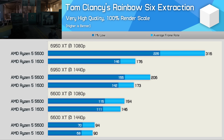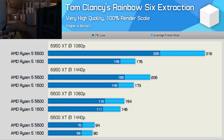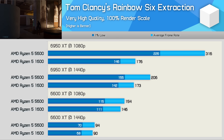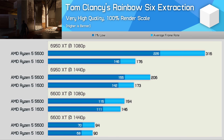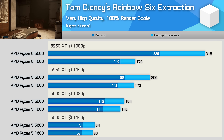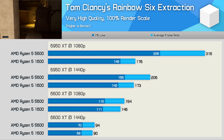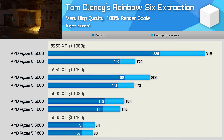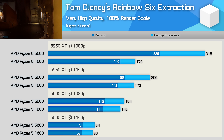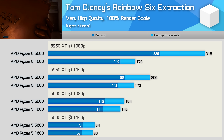Rainbow Six Extraction is another title where the Ryzen 5 1600 delivers perfectly playable performance, maxing out the Radeon RX 6600 XT at over 140fps on average and pushing the 6950 XT as high as 170fps. For the most part, the 5600 wasn't a huge upgrade here — boosting performance with the 6950 XT at 1440p by 19%, which is a lot less than the 70% we're typically seeing in other games. However at 1080p, the margin blew out to 80% in favour of the 5600, so those seeking extreme frame rates will be very pleased.